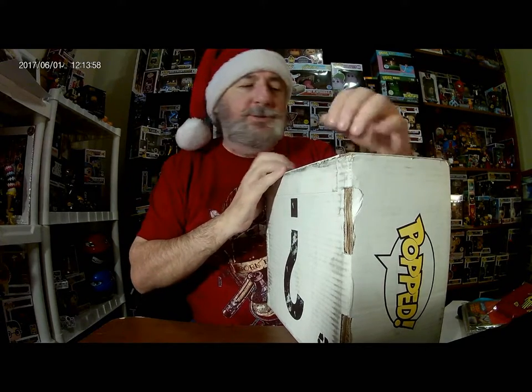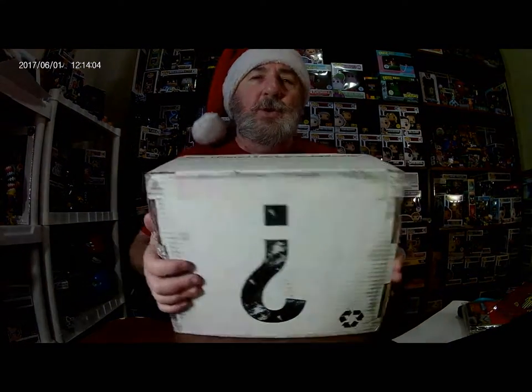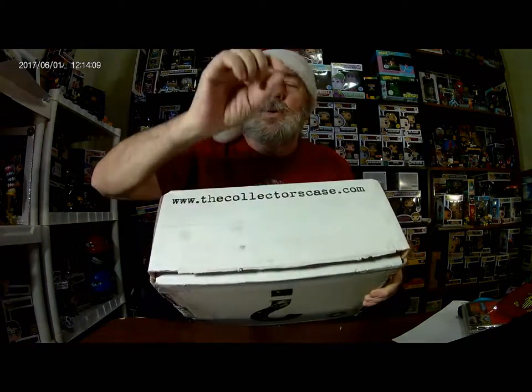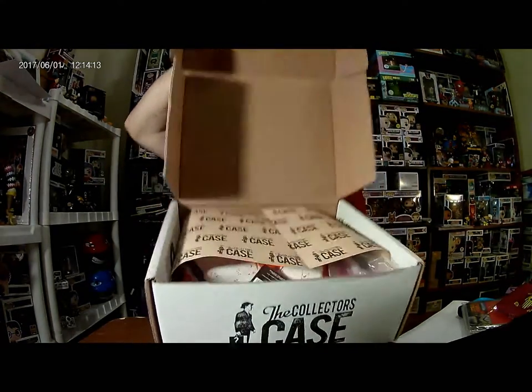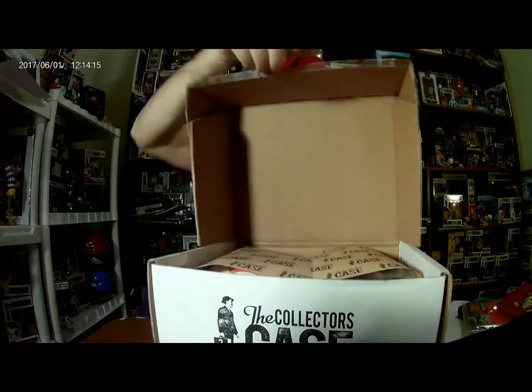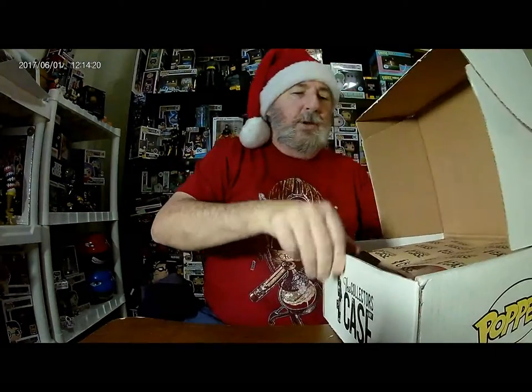I assume this is December's — maybe it's one of the previous months I ordered. We will find out for sure in one moment because I did open a previous month's box. So let's take a look inside and let's get started.